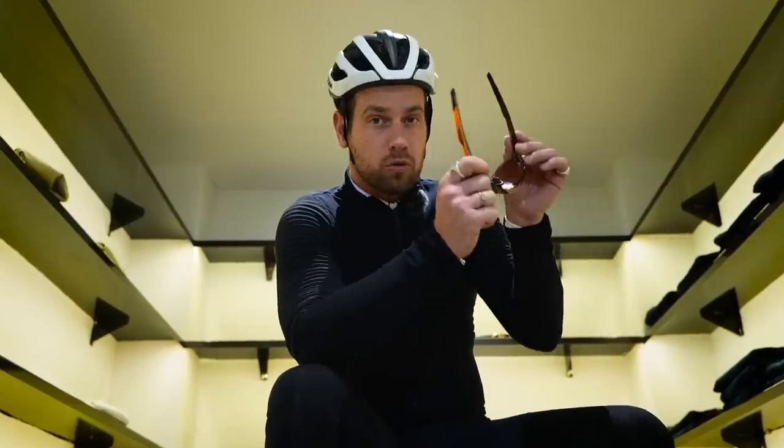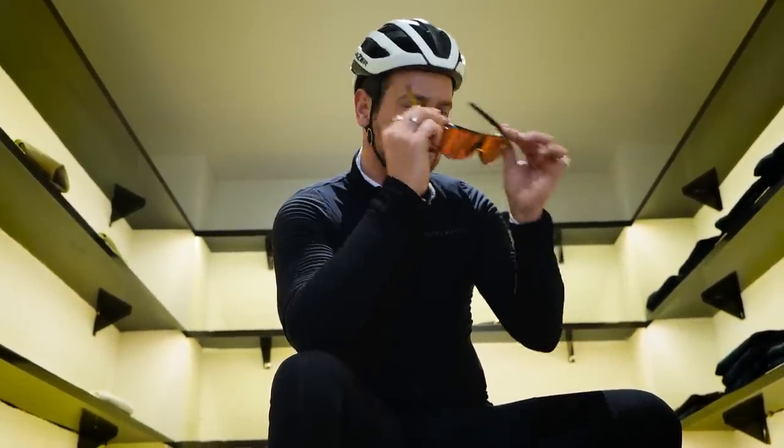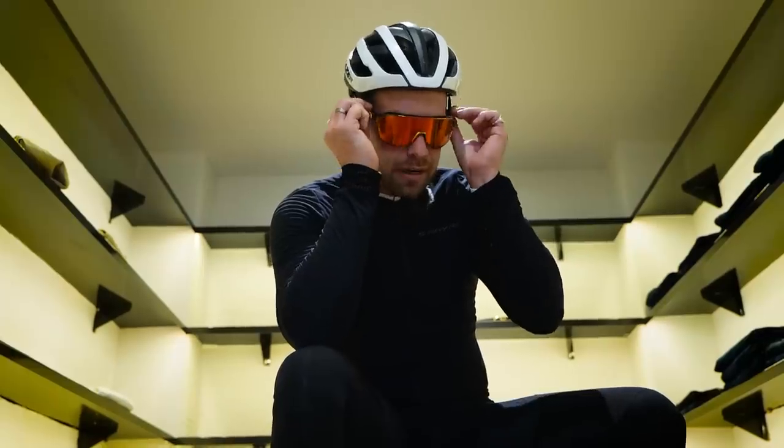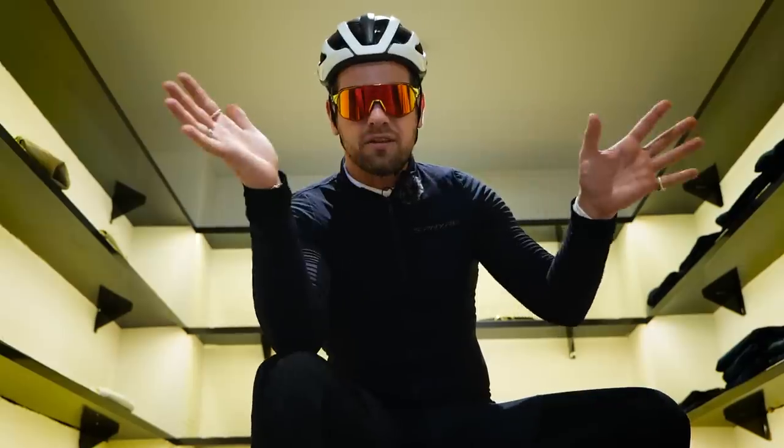Number one: glasses. If you're wearing glasses, they always, no matter what, go on the outside of your helmet straps. You don't want them on the underneath, because if they're underneath they're going to be flapping around in the wind. If it's not tight enough here as well, that's going to be flapping, and you don't want anything flapping around in the wind.